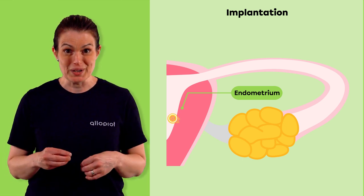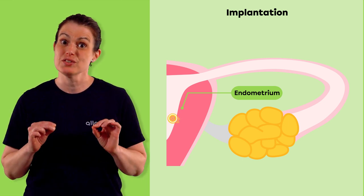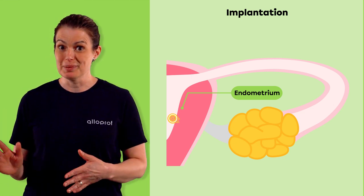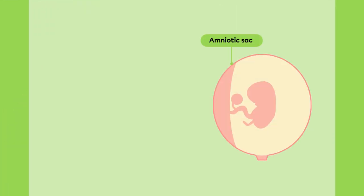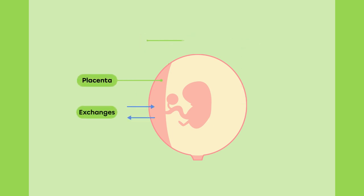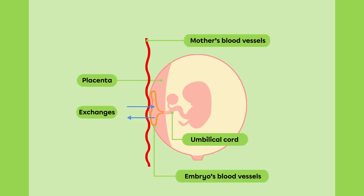At this point, it is the endometrium that provides nutrients for the embryo. Soon after, the amniotic sac and placenta develop. The amniotic sac is filled with amniotic fluid, which cushions the baby from shocks and sudden movements. The placenta is an organ that allows exchanges between the mother's blood vessels and the umbilical cord of the embryo. Through the placenta, the embryo receives nutrients and oxygen and gets rid of waste.